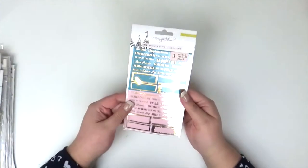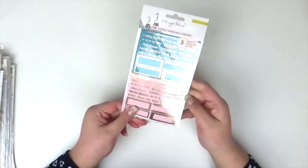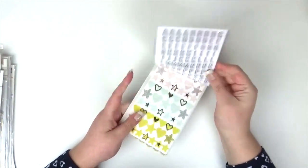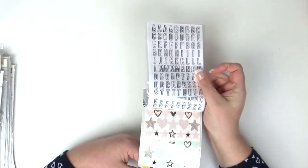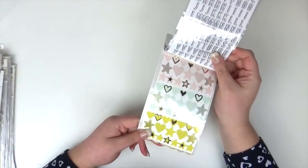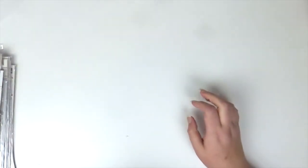I bought the Maggie Holmes Carousel and this is three sheets of stickers. You have these gold foil word stickers and label stickers, then there's a sheet of alphas and then a whole sheet of hearts and stars, because who can go wrong with that. So that's going to go with my Maggie Holmes Carousel bits.